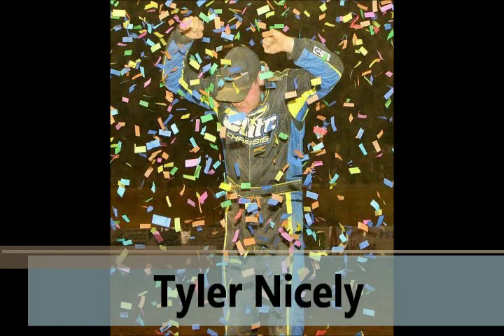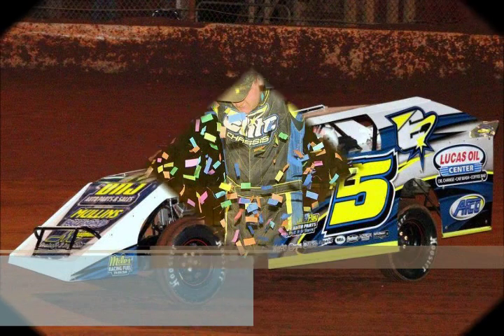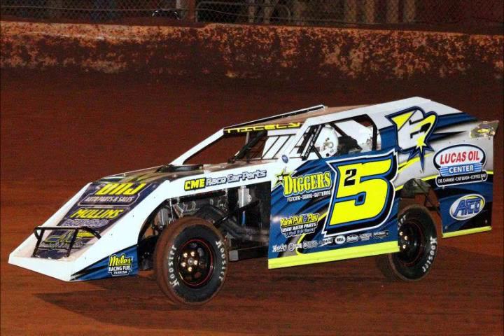Some legends are told, some turned to dust, turned to gold. Here we go!